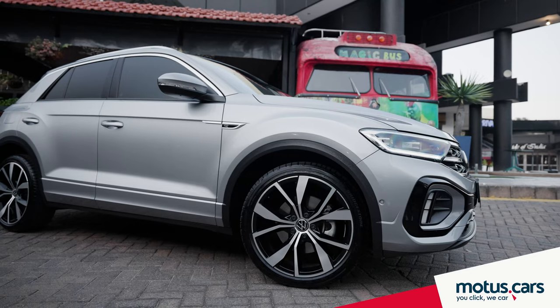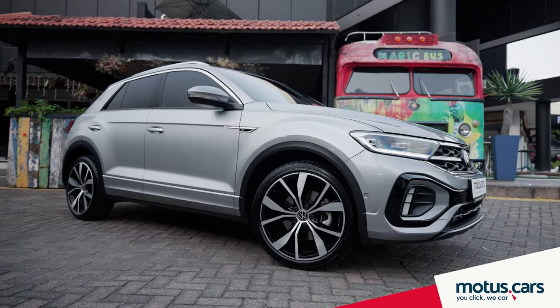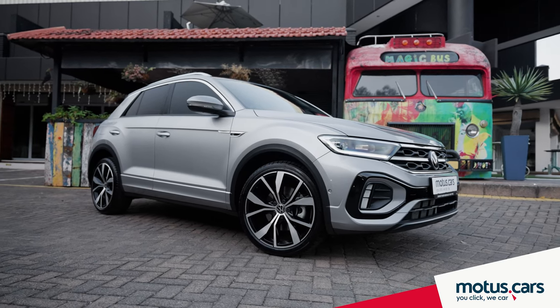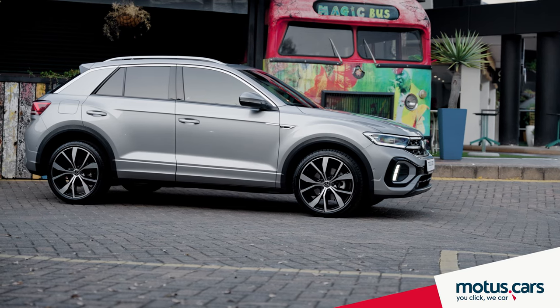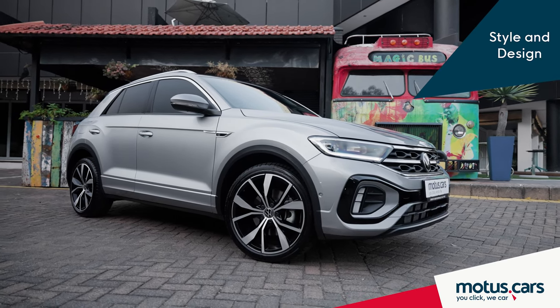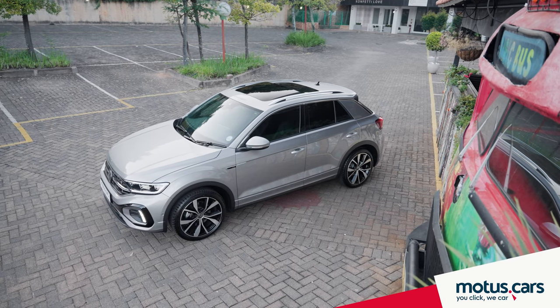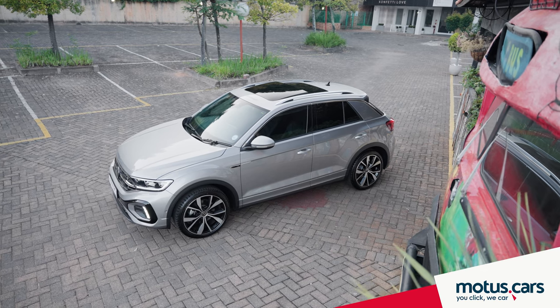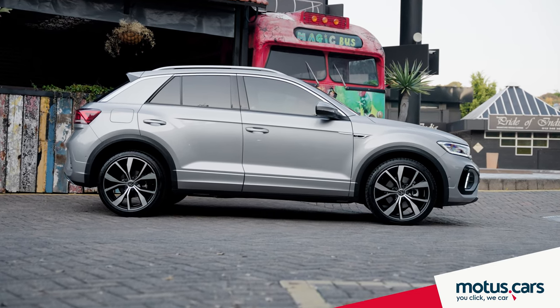Expanding families need to look no further than the VW T-Roc, and here are a few reasons why we believe it's the perfect choice for families seeking a stylish and sophisticated vehicle that offers a little more space and practicality. The VW T-Roc certainly boasts a sporty and stylish design that appeals to both parents and kids, while various color and trim options allow you to choose the one that best fits your family's style.